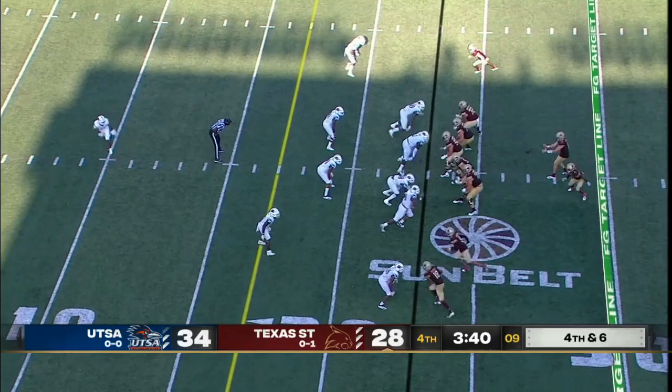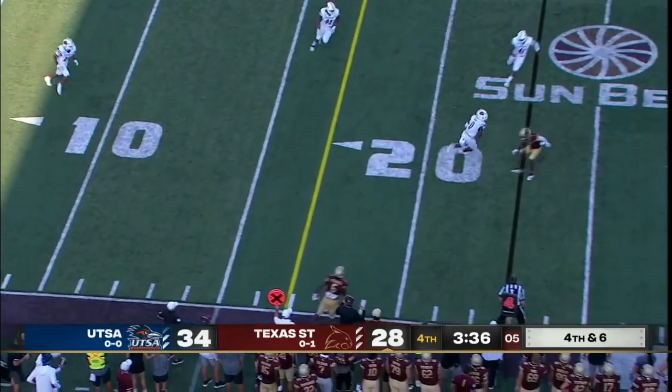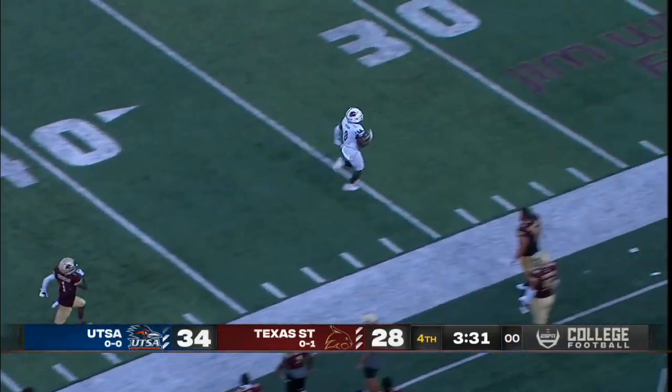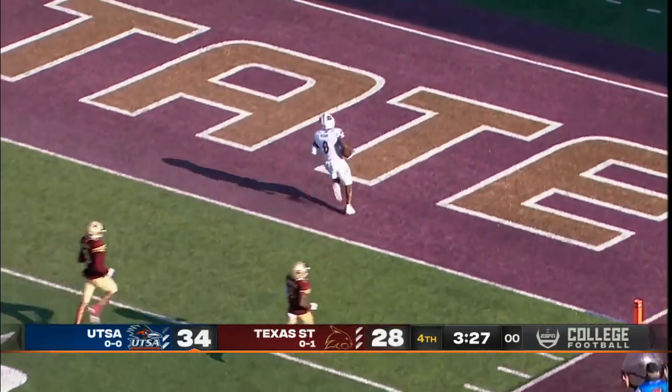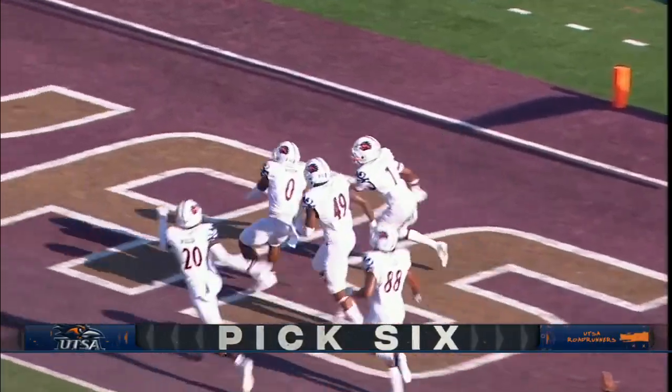When you're down six, I think it's the right call. Vitt throws — and that one is intercepted, coming back the other way. Rashad Wisdom down the sideline, trying to put the game away, into the end zone for the touchdown.